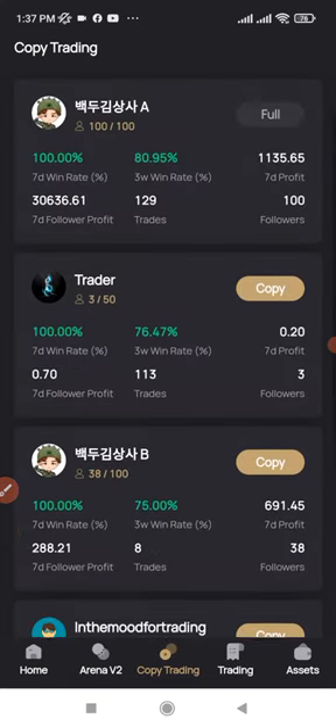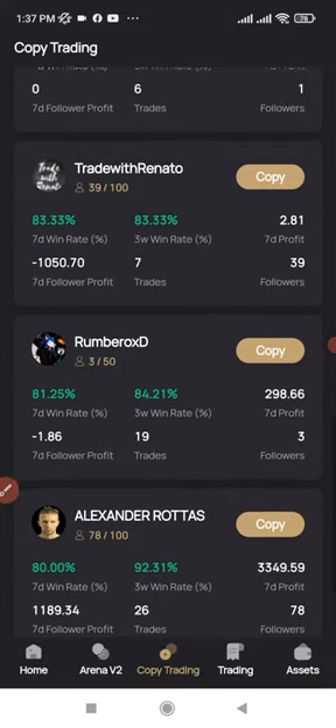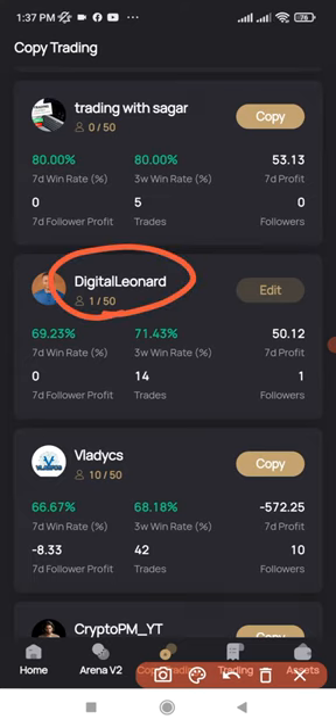Once you're on copy trading, you want to search for my name. They have good traders here who are trading every day, but I am equally a pro trader here. You can search for my name or just scroll down until you see my name.